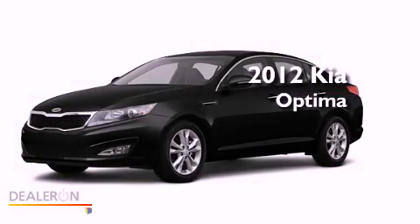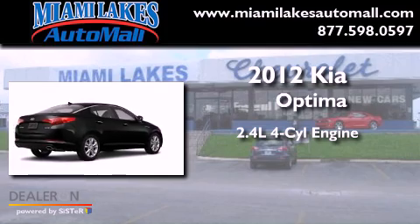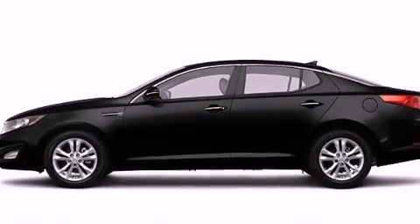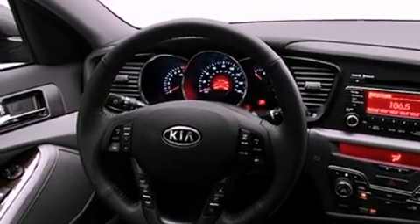This is a brand new 2012 Kia Optima. It has a 2.4-liter four-cylinder engine and an automatic transmission. Its top features include a low-tire pressure indicator, traction control and stability control systems, aluminum wheels, and satellite radio.